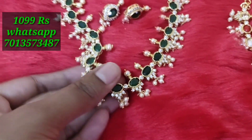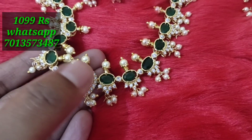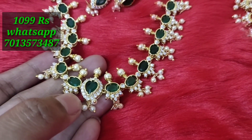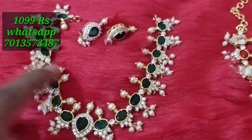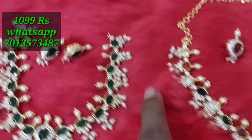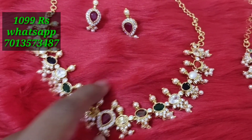Now we are going to show you a beautiful Guttapooze. It has a green color and a beautiful color. It is very thick and also very thick. It is a gold finish and also a gold finish.